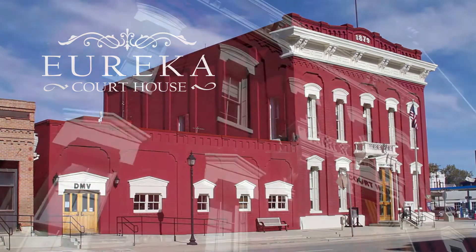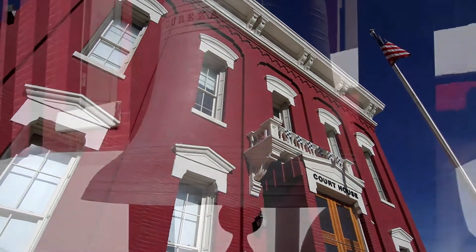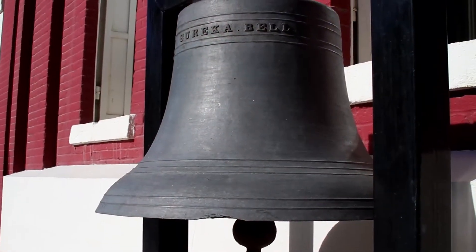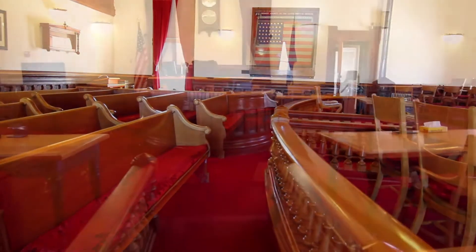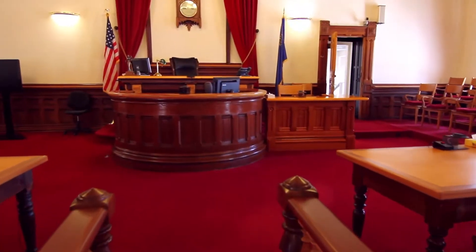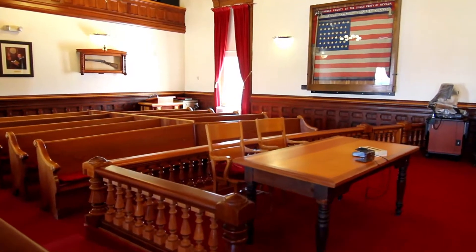This courthouse was built in 1879. It still maintains some of the original integrity that it had. The courtroom is our district court here in Eureka County. And as you notice, the woodwork that's along the walls and our pews. It also has, up top here in the ceiling, a tin ceiling. That's some of the wonderful features of old Nevada history that we still maintain in Eureka, Nevada.